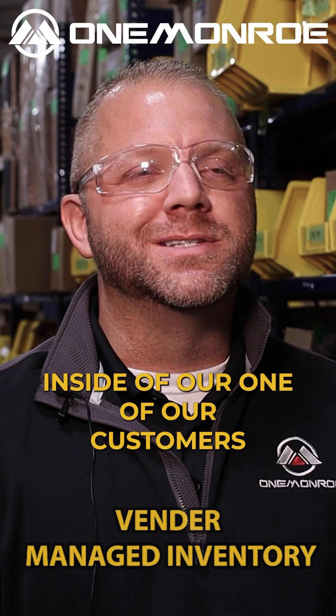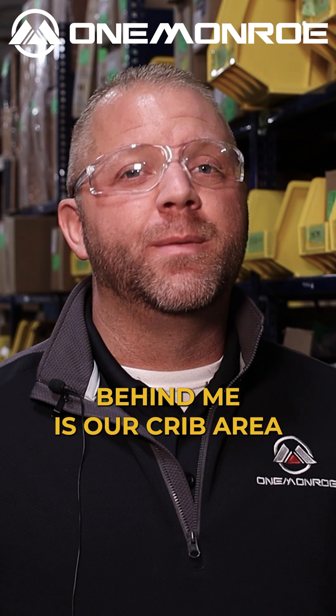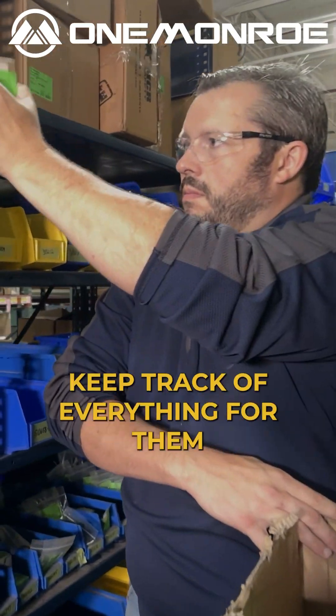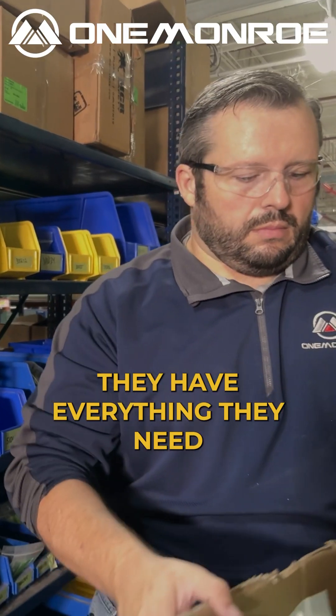I'm Shane with One Monroe. We're here inside one of our customers' manufacturing facilities. Behind me is our crib area. This is something that we manage 100% VMI for them. We're in here once a week — we keep track of everything for them, put stuff away, so they have everything they need when they need it.